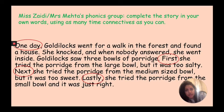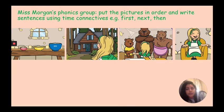Your task is to now complete writing the story in your own words, using as many of the time connectives from the mat on the previous page as possible. If you are in Miss Morgan's phonics group, your task is to put these four pictures in order and then write sentences using time connectives underneath or next to them — for example, using time connectives: first, next, then.